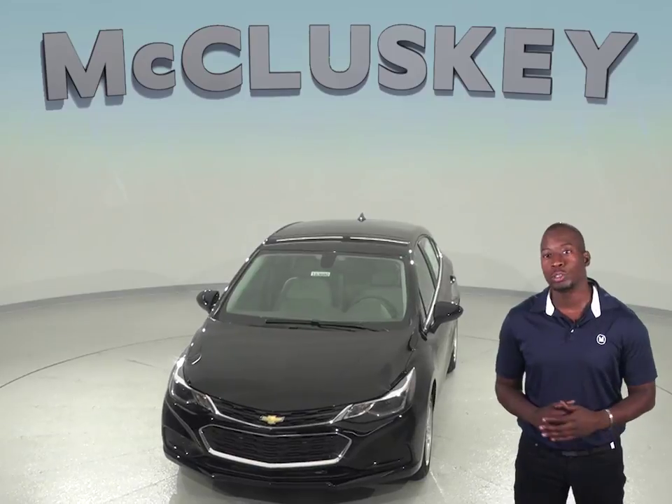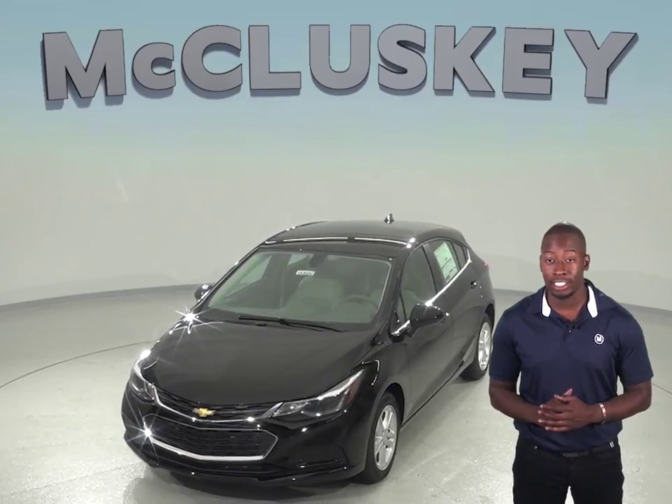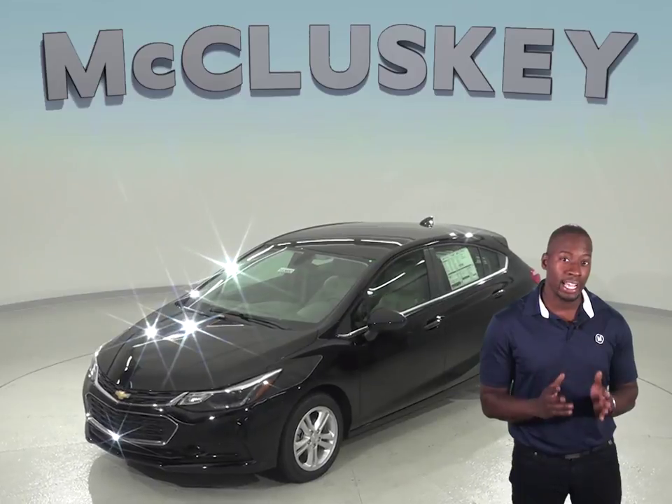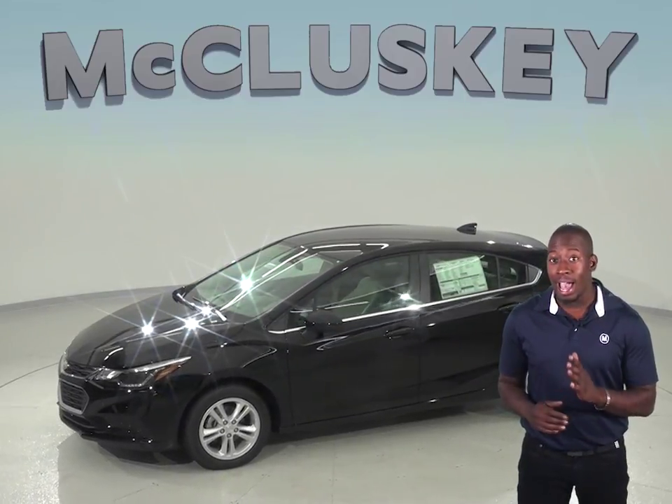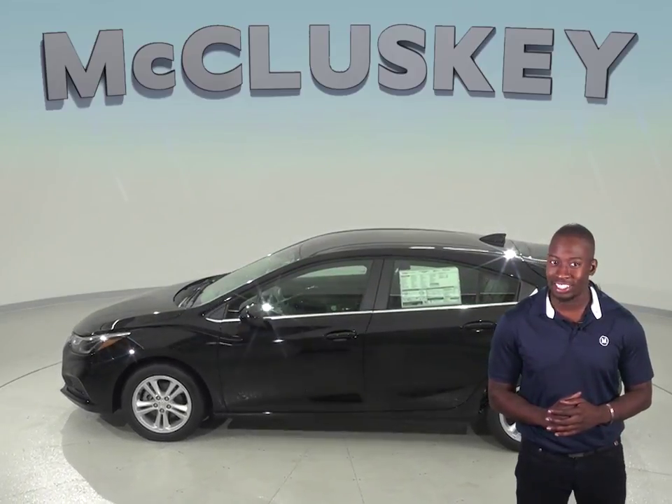The Chevrolet Cruze comes equipped with safety features that the Volkswagen Jetta just can't match. The Chevrolet Cruze comes standard with OnStar and a rear seat reminder, and the Premier has options like the lane departure warning system that the Volkswagen Jetta just can't match.